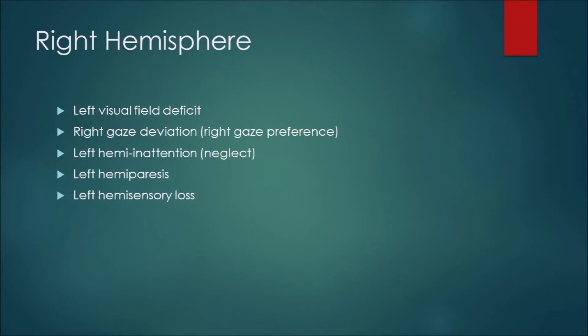Moving to the right hemisphere, it's just the opposite: left visual field deficit, right gaze deviation, left hemi-inattention and neglect, left hemiparesis, and left hemisensory loss. Same exact presentation, just on the opposing side.